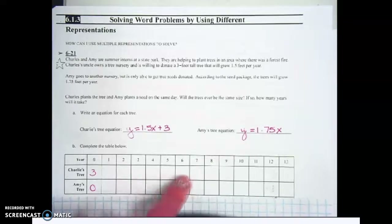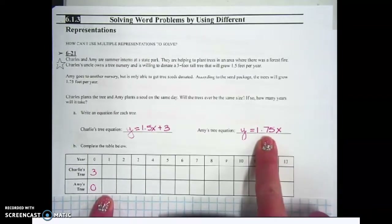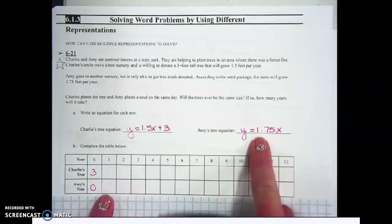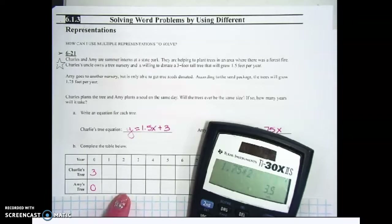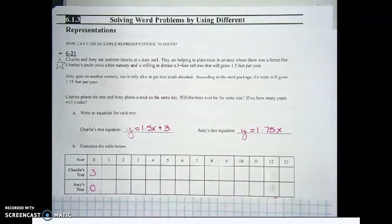Keep filling in all the way across until 13 years. For Amy's tree, there's nothing to add — just multiply by 1.75. Year one: 1.75 times one is 1.75. Year two: 1.75 times two is 3.5 feet tall. Just keep multiplying the year by 1.75 all the way across.